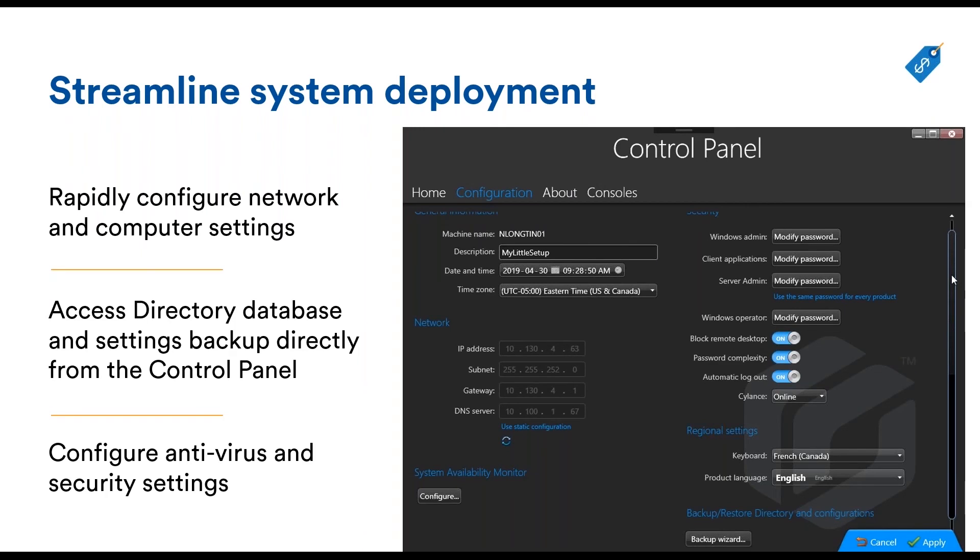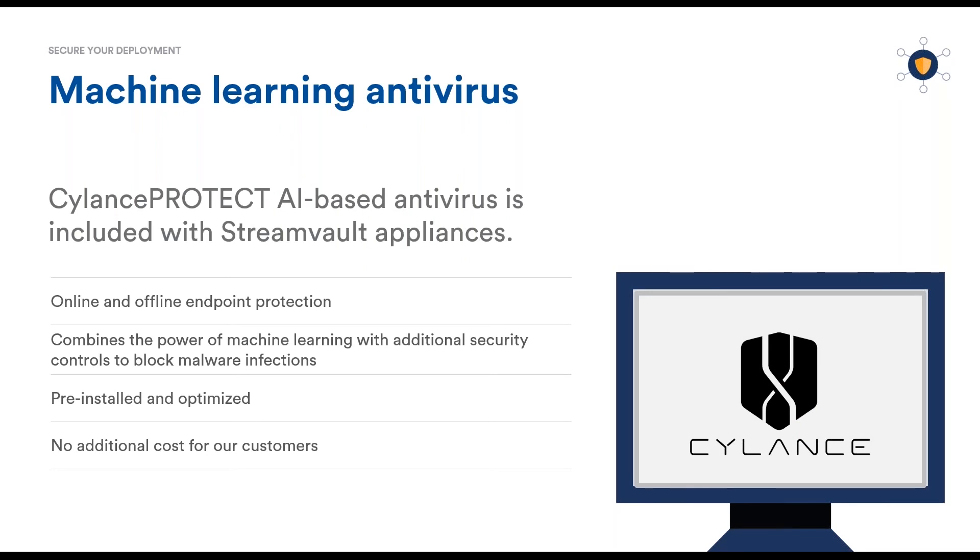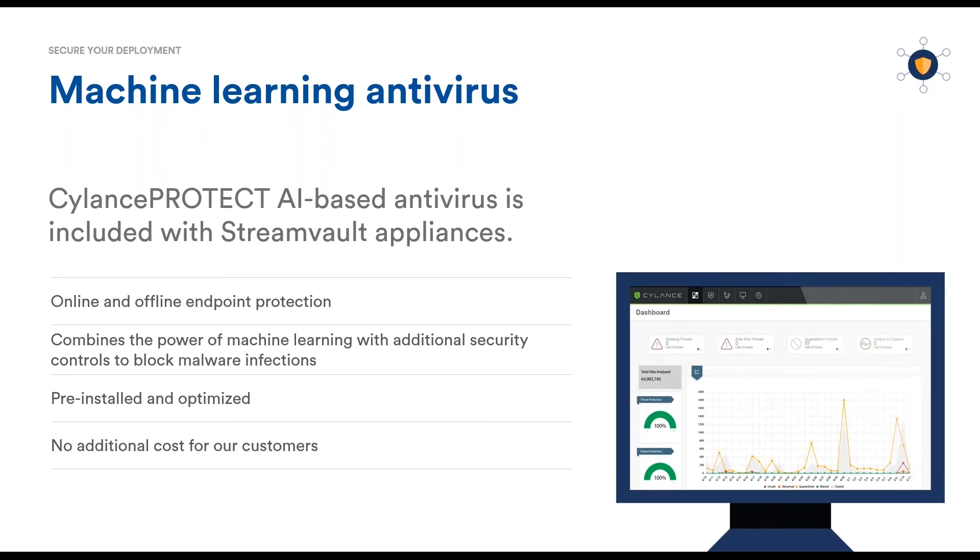You can also configure important settings like the antivirus that is shipped by default on the StreamVault. This antivirus is part of a family called Next Generation, because the method they use to protect against viruses is different. Traditional antivirus use a signature-based engine, meaning they identify a piece of software as a virus, label it by creating a signature, and push that signature to all antivirus agents. The next time that the exact same piece of software is seen, it will be flagged and blocked. If the virus changes by one byte, it won't be recognized. Next-gen antivirus check the behavior of a piece of software and will categorize it as a virus if it behaves like one, no matter how it is written.